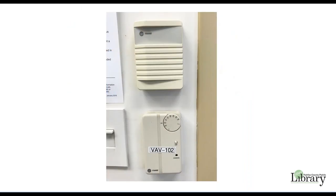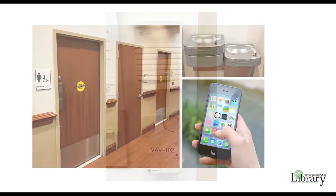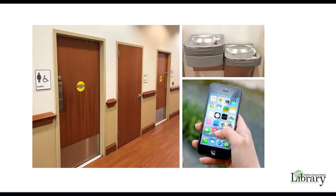Temperature control is preset by Fairfax County and may not be controlled by meeting room users. The settings follow the library's schedule of open hours, so please notify group members that the building may be chilly in the winter or warm in the summer. Restrooms and water fountains are located in the hallway. Please bring a cell phone in case of emergency and make sure all participants have your contact number.